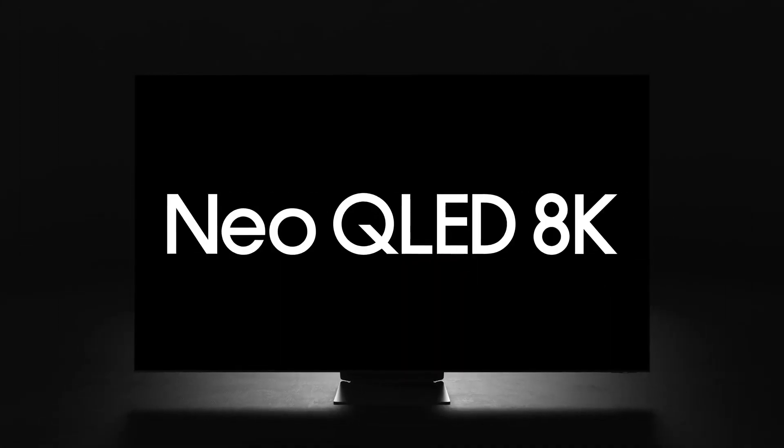QLED TV vs Neo QLED — how Samsung TVs are changing. Mini LED is the key.